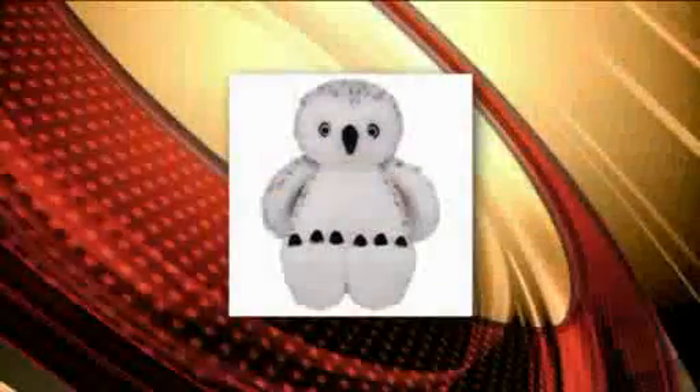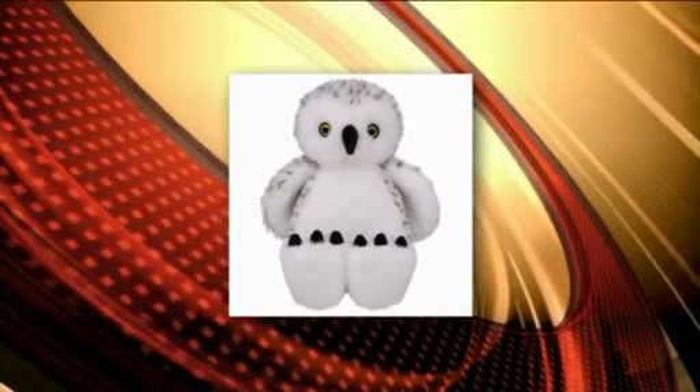Welcome back everybody. Time check right now is 8:49. The saying is it's better to give than receive. Well, you can do both at Build-A-Bear Workshop right now. Cindy Wassman with Build-A-Bear at the Galleria is here to talk about it. Hi, Cindy.